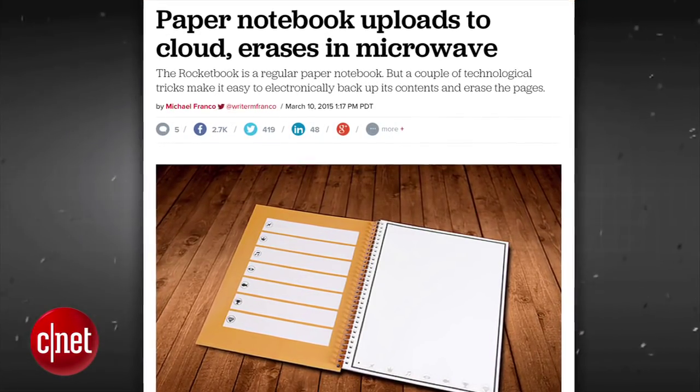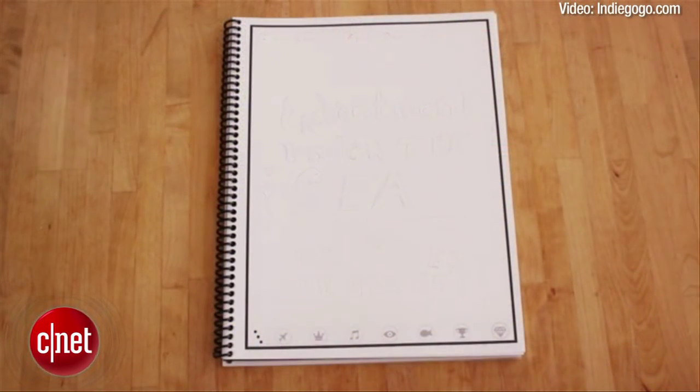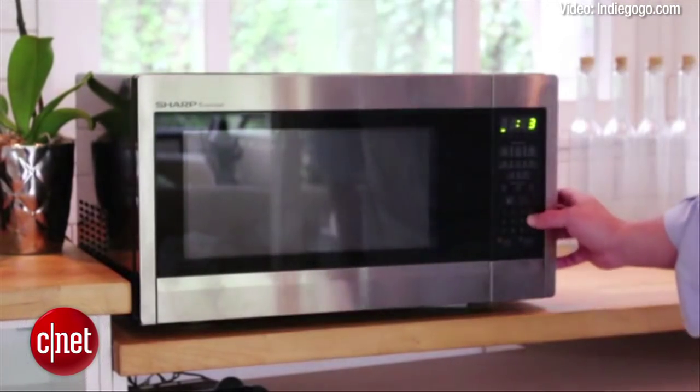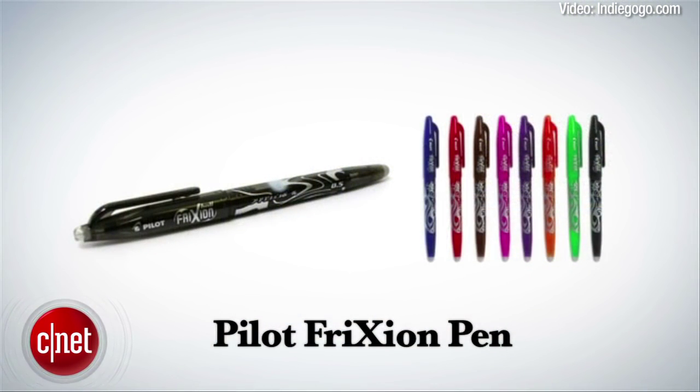The Rocket Book looks like a regular spiral notebook with paper, but it's actually a cloud-based computing device that is able to back up your written text, and magically erases the text written on its pages when you put it in the microwave. You must use a special pen called the Pilot Friction Pen in the Rocket Book to use the microwave 30-second erase feature.